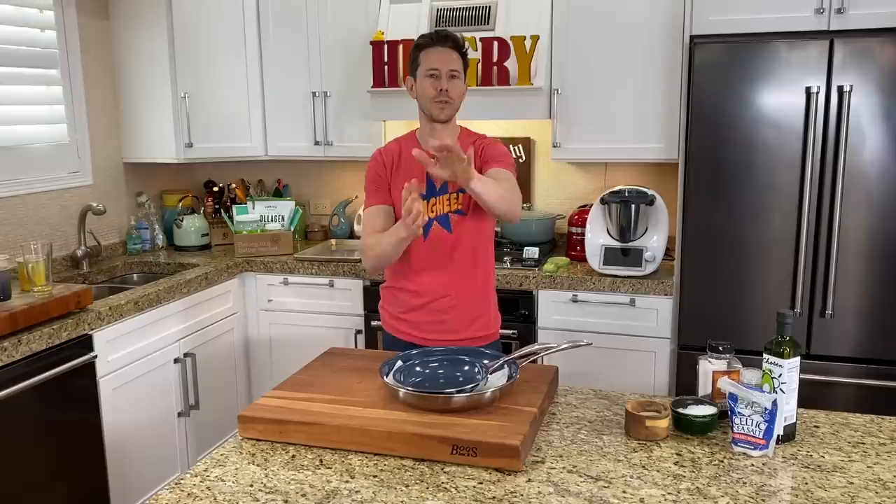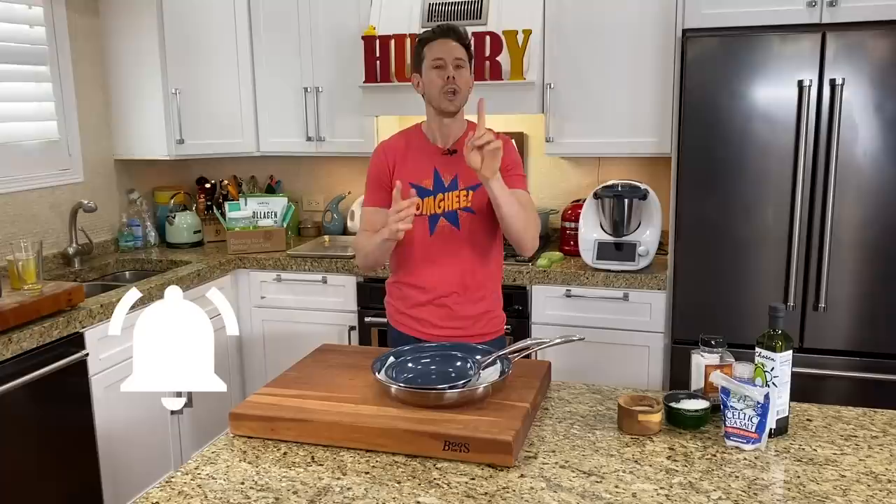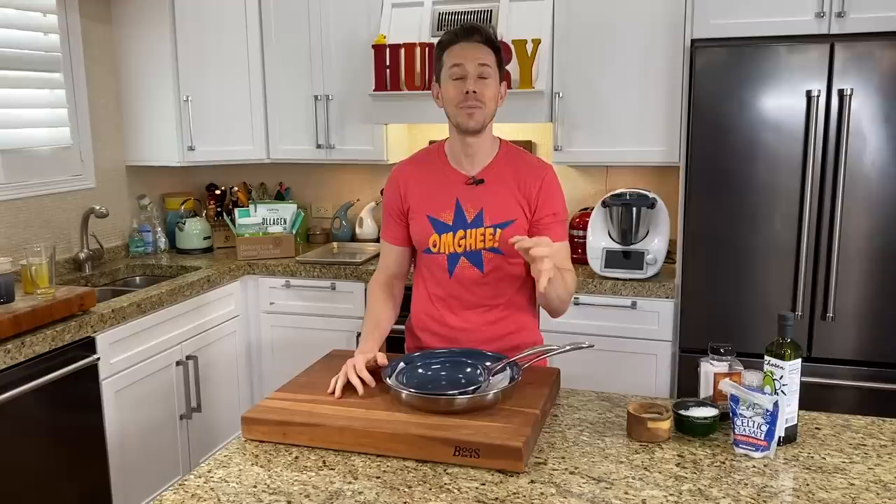This video is for all the home cooks out there. Before we get rocking and rolling, like, subscribe, share. The only way this channel keeps growing, the only way we help home cooks and people buy the best stuff to cook in and put the best stuff in their body is by you spreading that FlavCity love. We have about six videos going live every week.